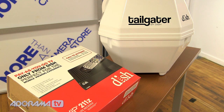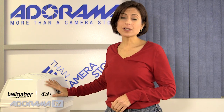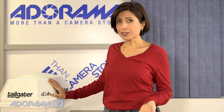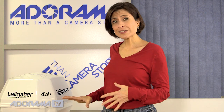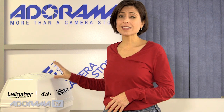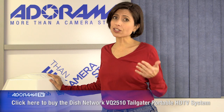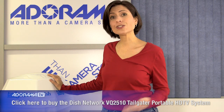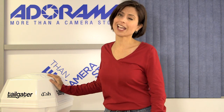I have a more unique item — this is the Tailgater by Dish, and inside this case is a portable satellite antenna. So no matter where you choose to go, whether it's tailgating before the game or you're out in your RV and you want to get reception, this device will find the satellite for you automatically. It comes with a receiver and remote control and gives you all the instructions on how to get it set up. It's actually pay-as-you-go, so you're not in long-term committed contracts — you can use it as you need to. It's a really great option for never missing any part of the game.